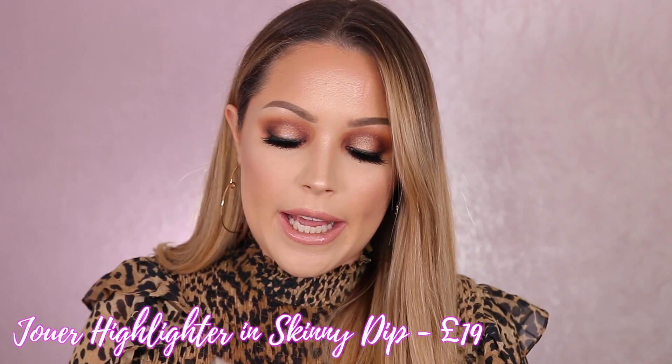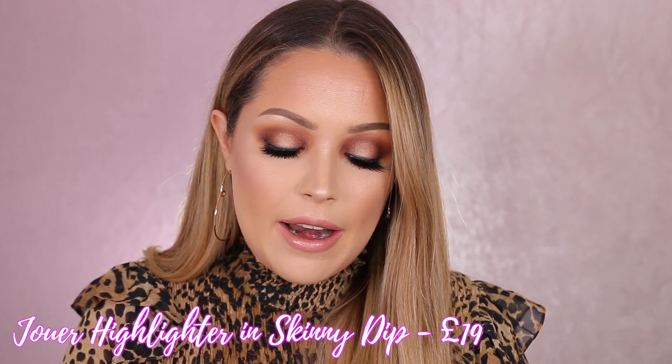I wanted to show you guys a couple of highlighters I've really been enjoying. One is by Jouer in the color Skinny Dip. I actually don't love it so much on my face — it's a little too golden for me — but if you're more of a warmer complexion, this will look absolutely amazing. For me personally, I've been using this so much in the center of my lids. I have it on today over the Morphe eyeshadows and it gives such a beautiful pop of gold — really shimmery and pigmented.